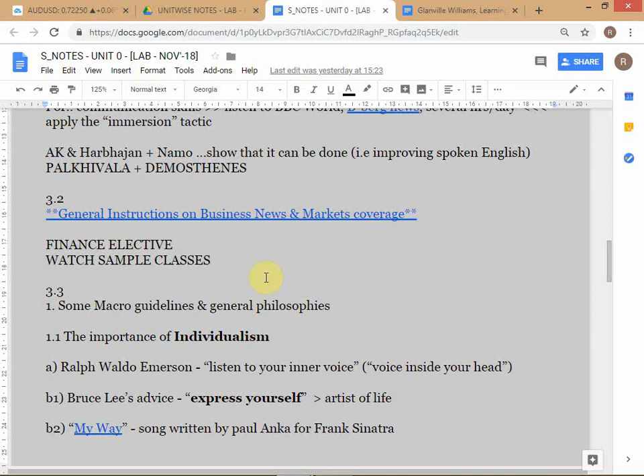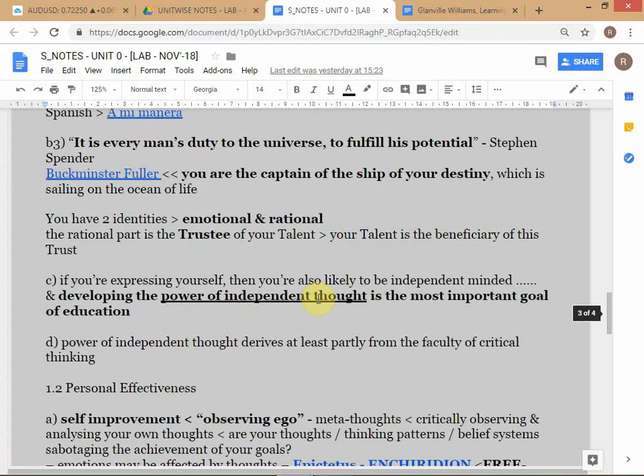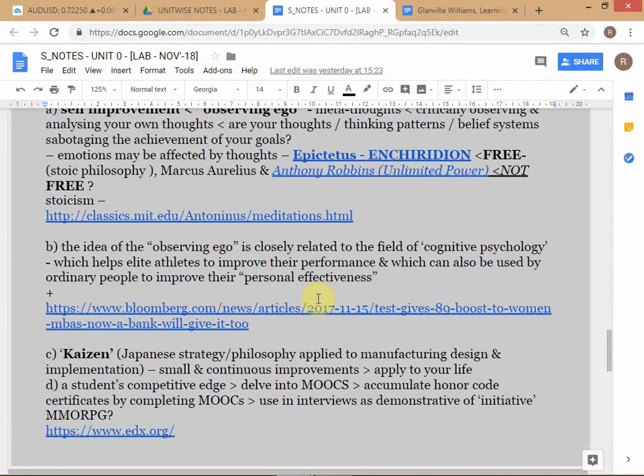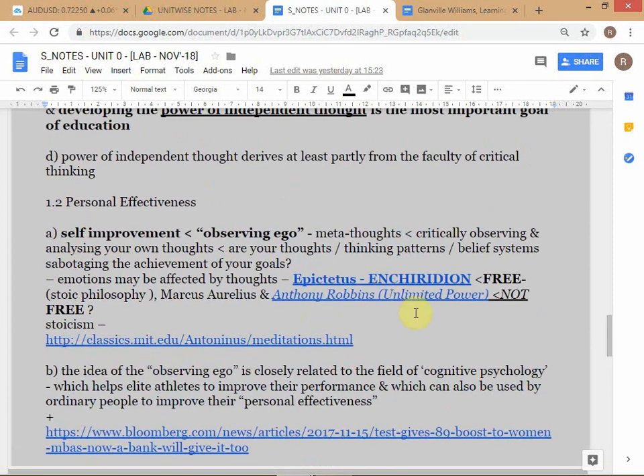Let me spend a little time on this. We were talking about self-improvement and observing your own thoughts - being alert to how your own thinking process might undermine your outcomes. What kind of outcomes you achieve in life can be undermined by the way you think. It's a pretty important point.